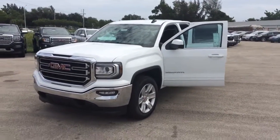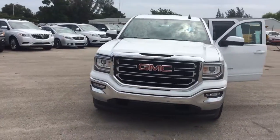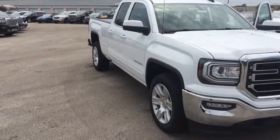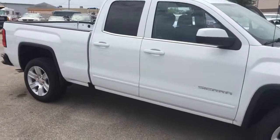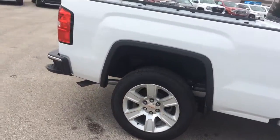Hi, this is Jack at Carlsbad with GMC. I just wanted to take a video of the 2016 GMC Sierra SLE. Real nice vehicle, as you see.